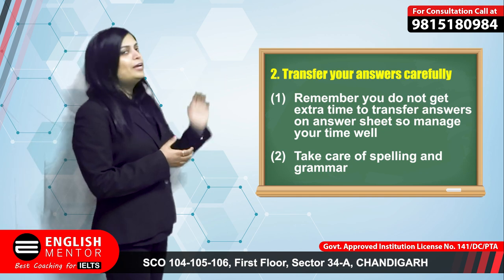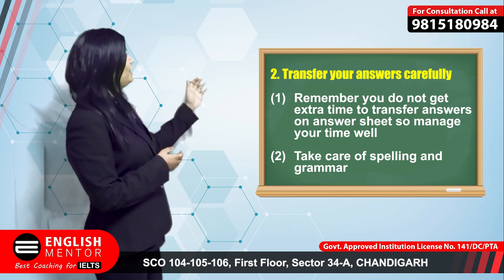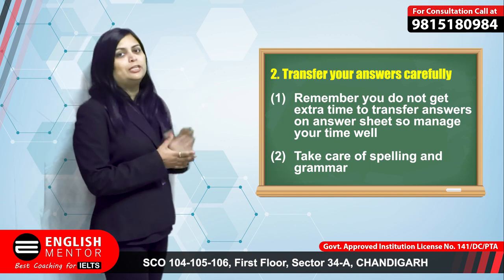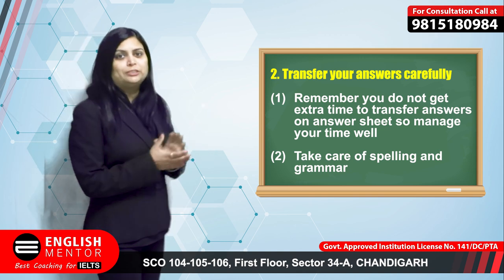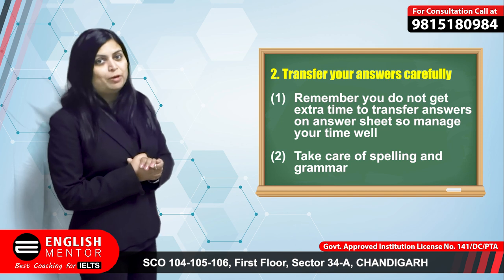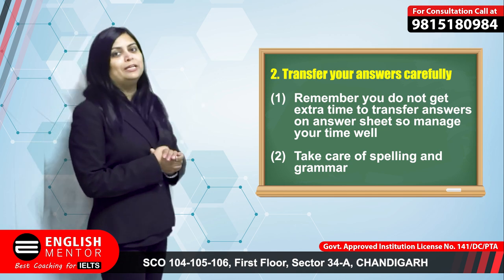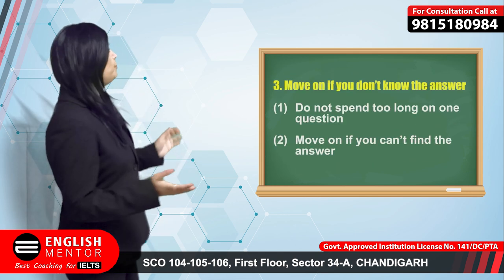The second tip is to be careful while transferring the answers on the answer sheet. Sometimes students spend too much time on the IELTS reading question paper and do not transfer in time, and sometimes they are not able to transfer all 40 questions. Also, be careful about spellings and grammar. Though the spellings are given in the reading passage, sometimes while transferring you write the spelling incorrectly and then you are not going to score.